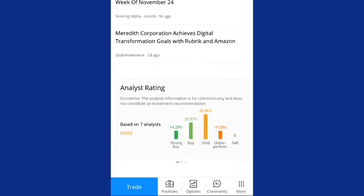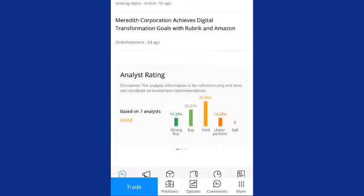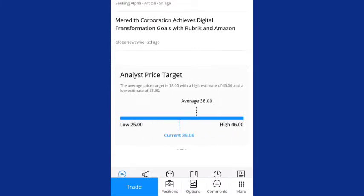Let's look at a little bit about the company. The analyst rating is 14.29% strong buy, 28.57% buy, and 42.86% hold this stock. The target price is around $46. The low price is around $25, but the average price is about $38, and currently it's trading at $35.06.